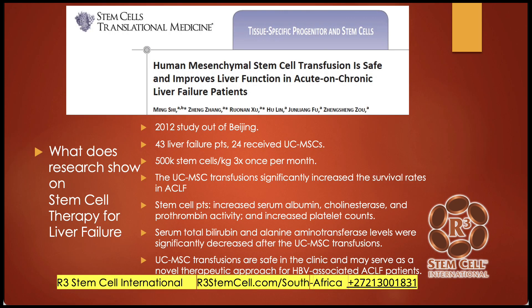Let's go through some research on what stem cell therapy for liver failure can do. Here's a study out of Stem Cells and Translational Medicine: 'Human mesenchymal stem cell transfusion is safe and improves liver function in acute on chronic liver failure.' This was a Chinese study from ten years ago with 43 liver failure patients; 24 received umbilical cord mesenchymal stem cells at 500,000 stem cells per kilogram, three times — once a month. So if you're 60 kilograms, you get 30 million stem cells each time. The survival rates were increased dramatically.